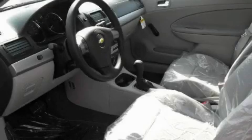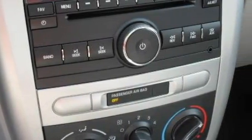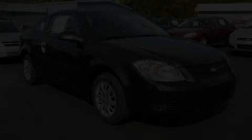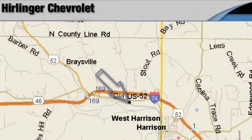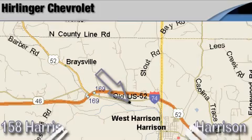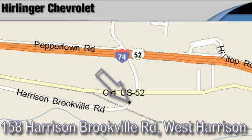The responsive four-cylinder engine connected to an effortless transmission drives with ease and excitement. Stop by today and test drive this car for yourself. Harlander Chevrolet is located at 158 Harrison Brookville Road in West Harrison, Indiana. Thank you for watching and we hope to see you soon!